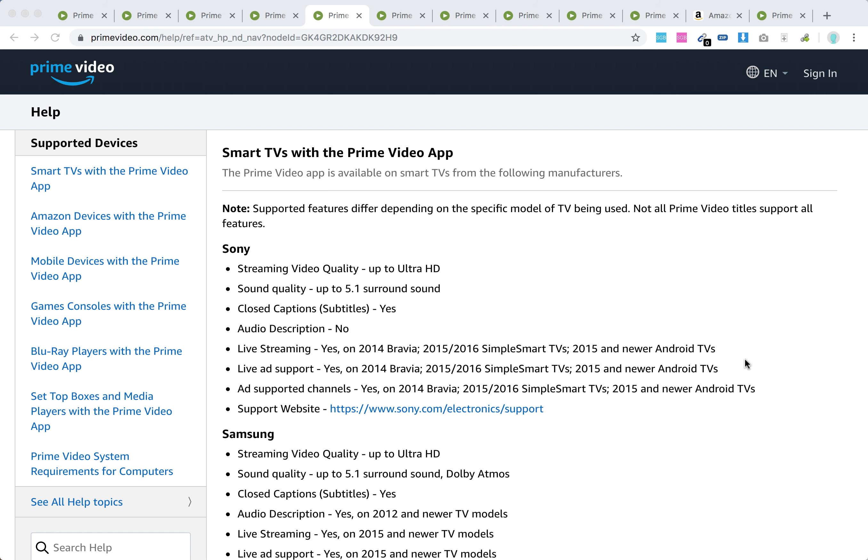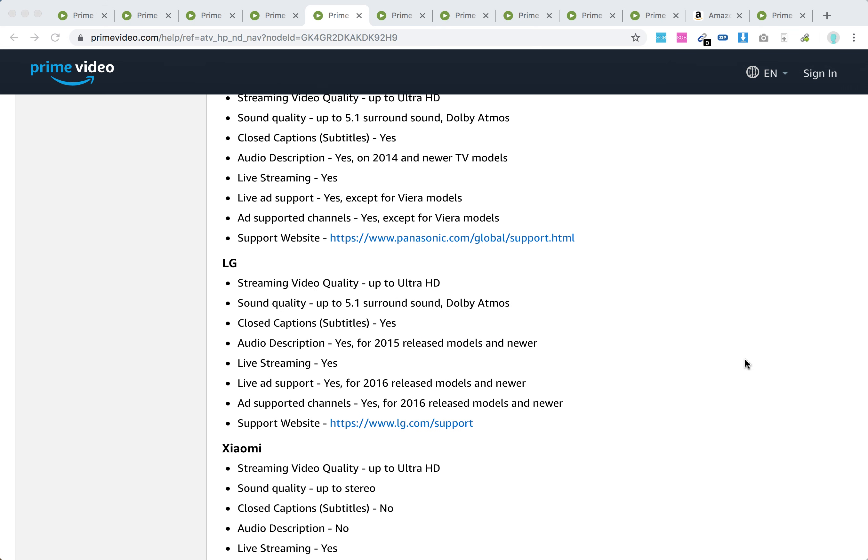Hello everyone. Does LG Smart TV support the Prime Video app from Amazon? The answer is yes, but there are some limitations.